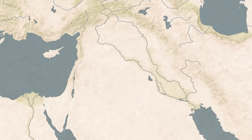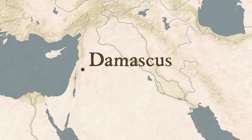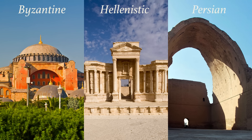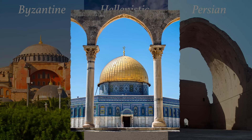When the first Muslims arrived in Syria, adopting Damascus as their capital, they absorbed and learnt from the earlier Byzantine, Hellenistic and Persian civilizations, gradually synthesizing their architectural styles into something new and distinct.